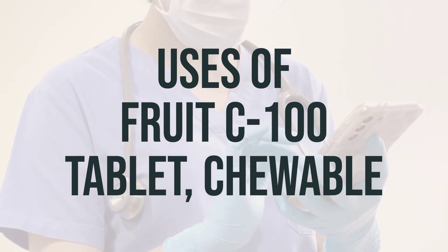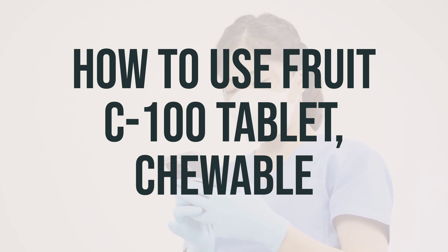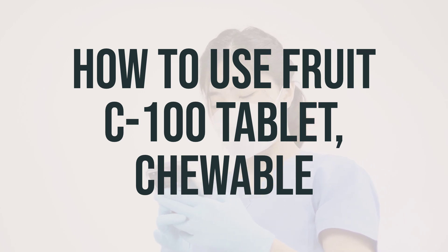Most people who eat a normal diet don't need extra vitamin C. When taking Fruit C 100 tablet, chewable, you can take it with or without food, usually one to two times a day.